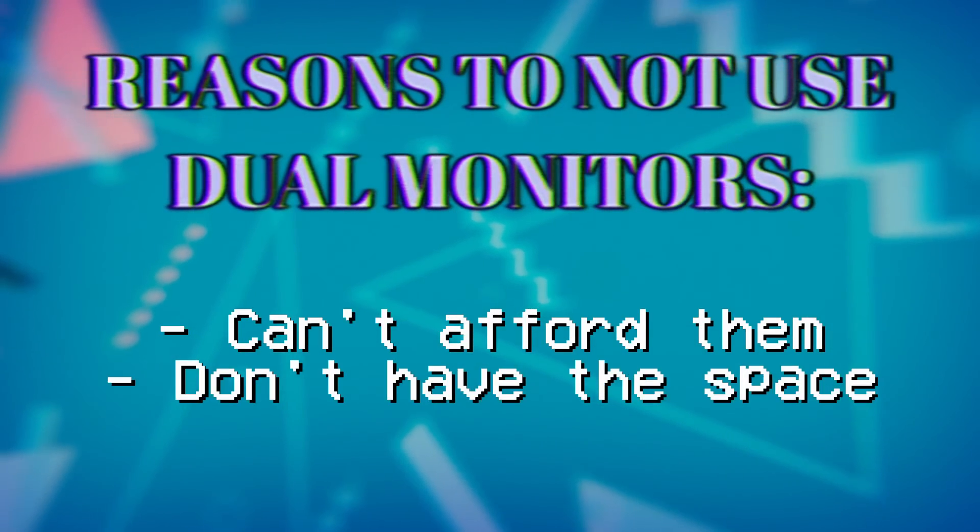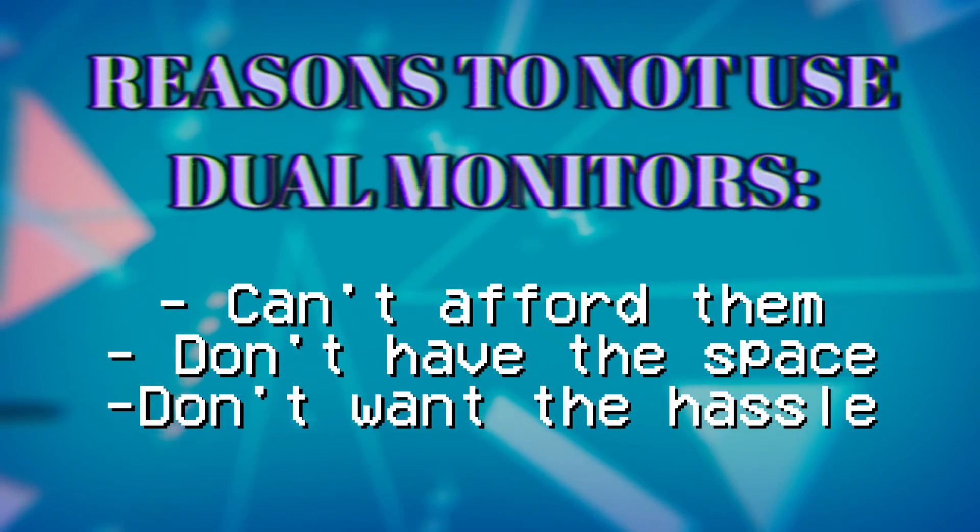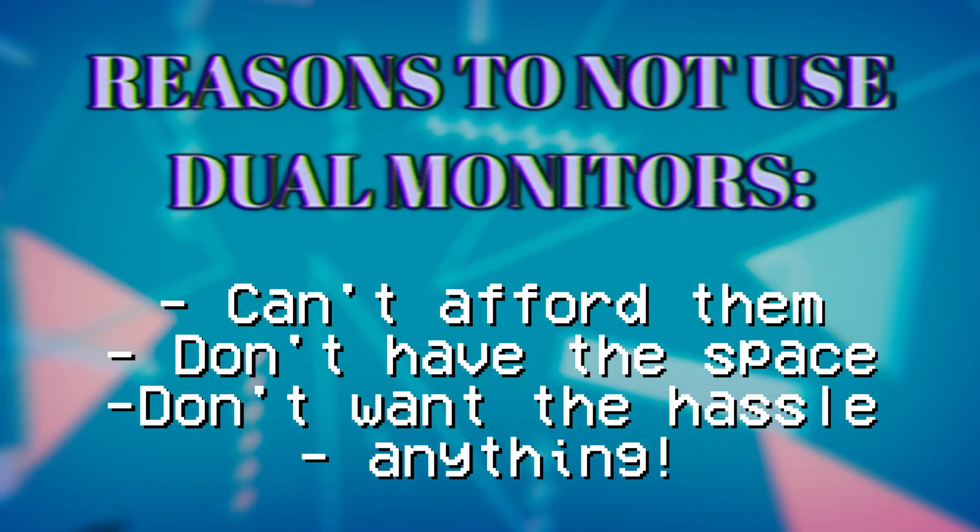Don't let anyone make you feel bad for that — whether you can't afford a second monitor, you just don't want one, you don't have the space, it just isn't what you want. It doesn't matter. Today I'm showing you two options for having your Twitch chat on your screen while streaming with a single monitor, and I think it's pretty cool.